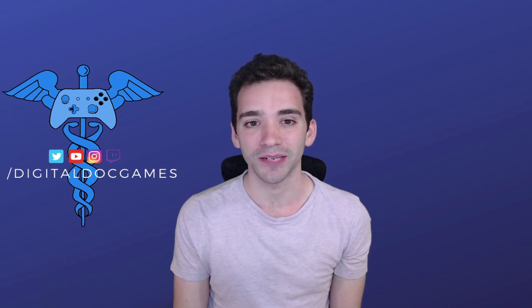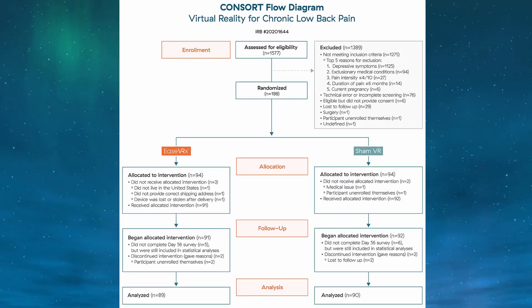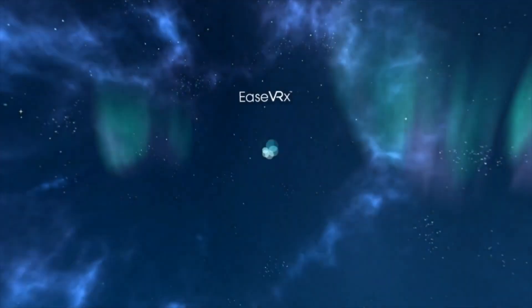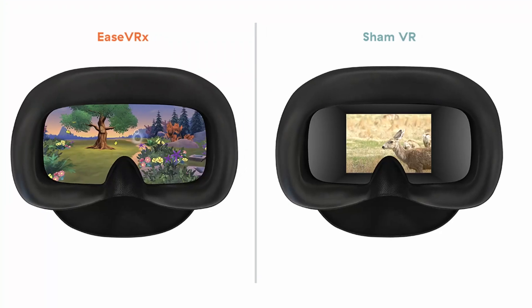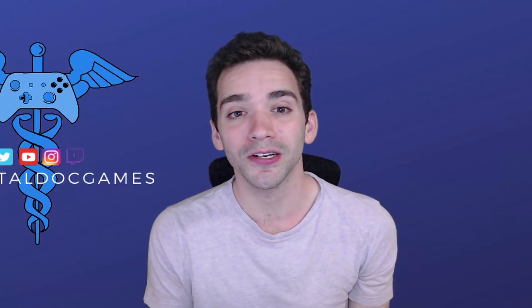To test EaseVRX in action, the Applied VR team designed an eight-week-long at-home VR study. The team split 179 participants with chronic lower back pain into two groups. One group played the EaseVRX game, and the other played a sham VR experience that had participants watching footage of nature in VR, but was not designed to be therapeutic or immersive. Laura served as the principal investigator for this study. Starting about week three or four, they noticed that people in the EaseVRX group were having greater benefits from the virtual reality treatment than those in the control group.